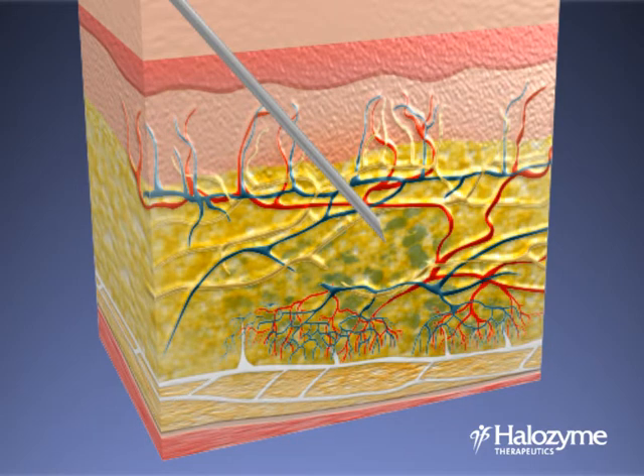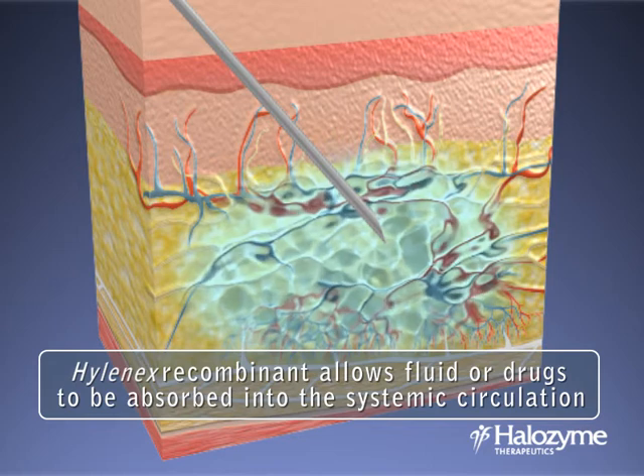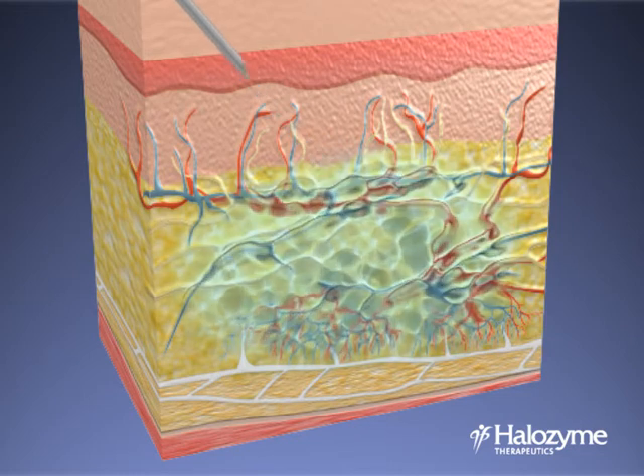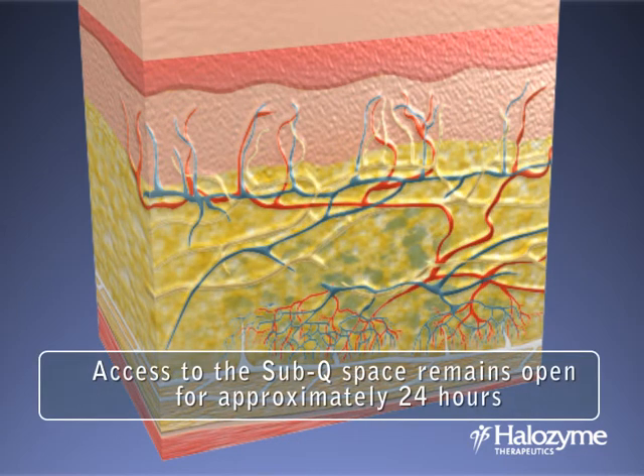Fluids or drugs are readily dispersed and continuously absorbed into the systemic circulation through the capillaries and lymphatics. As a result, Hylenex recombinant enables administered fluid or drug to be injected subcutaneously without the need for intravenous infusion, quickly and effectively, and with enhanced absorption. With each injection, access to the subcutaneous space remains open for fluid or drug administration for approximately 24 hours.